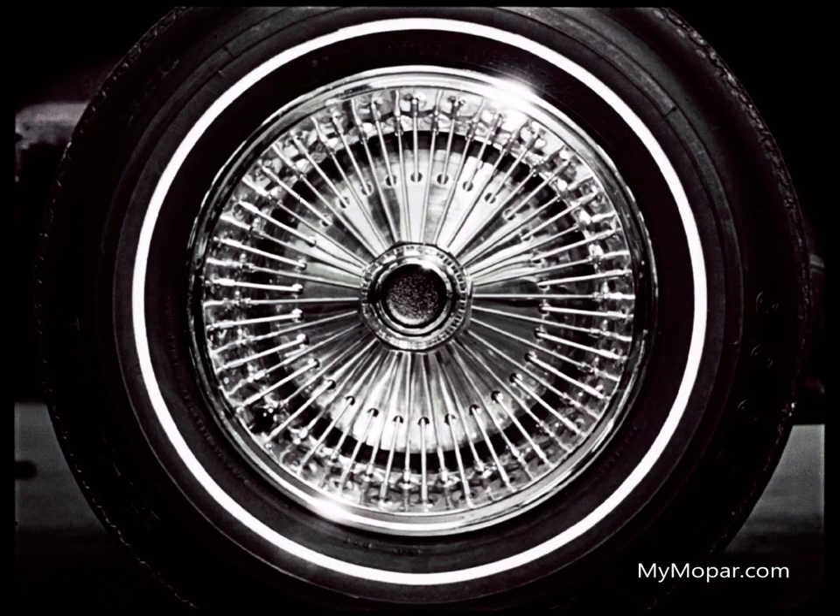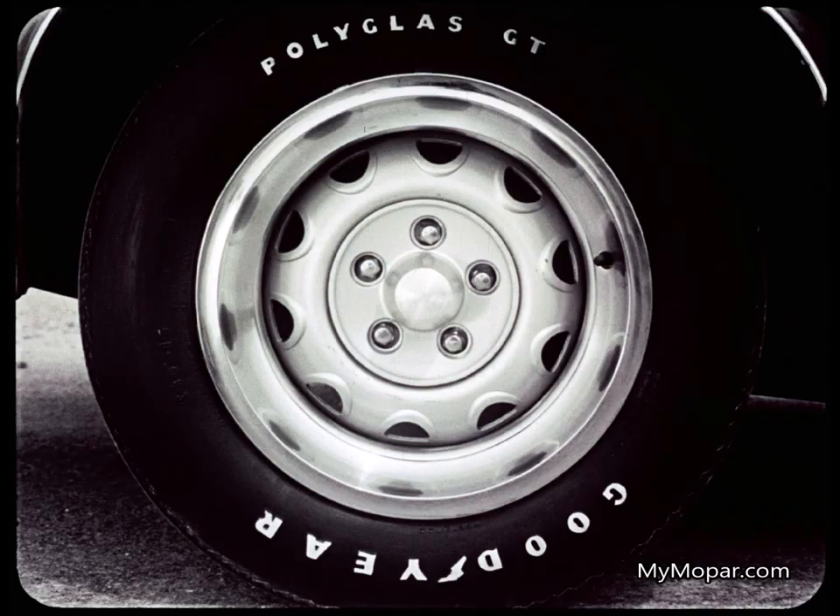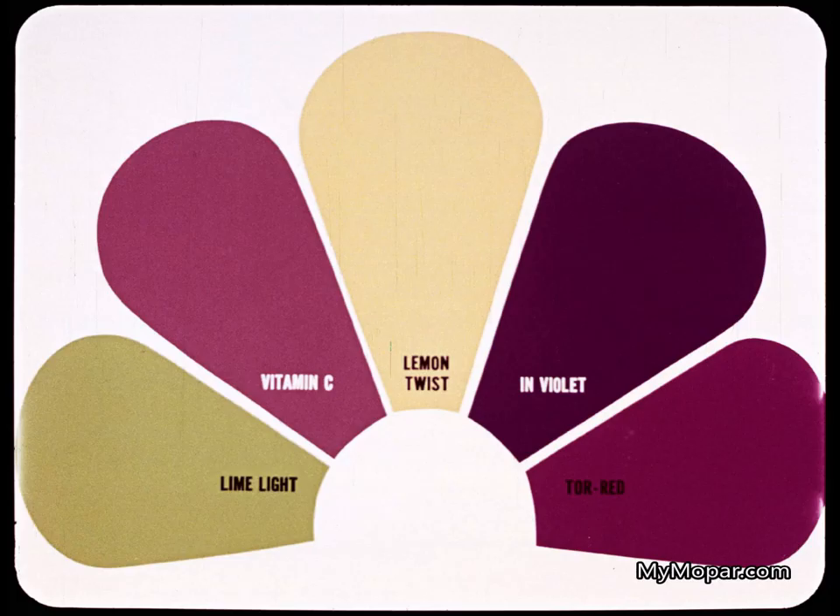For dress-up, wire wheel covers are one of three wheel cover options. With 74 actual spokes, these are so real an expert will look twice. New optional 14- or 15-inch rally road wheels will turn on the flat-out set. Mix in five new now-performance colors: Limelight, Vitamin C, Lemon Twist, Inviolet, and Tor-Red.